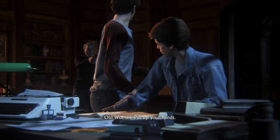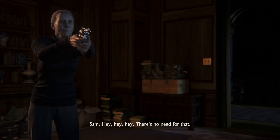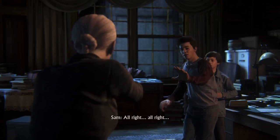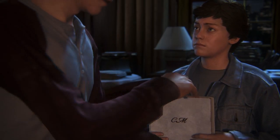Put up your hands. Slowly. Hey, hey, there's no need for that. What is he holding? Hey, hey, you keep your gun on me. Give me my journal. All right, all right. I'm sorry, Nathan.